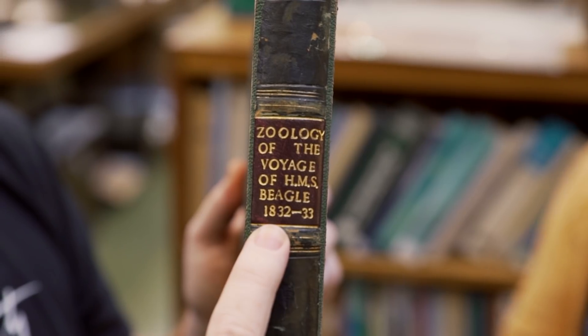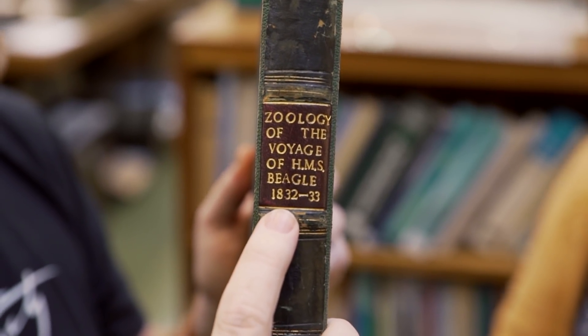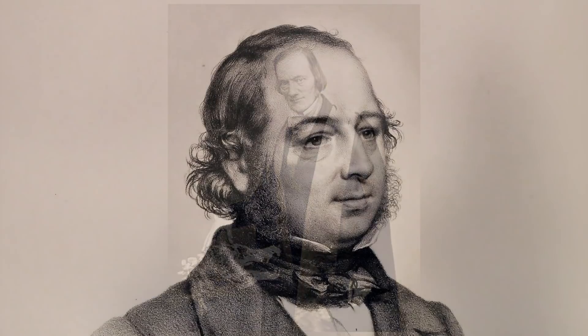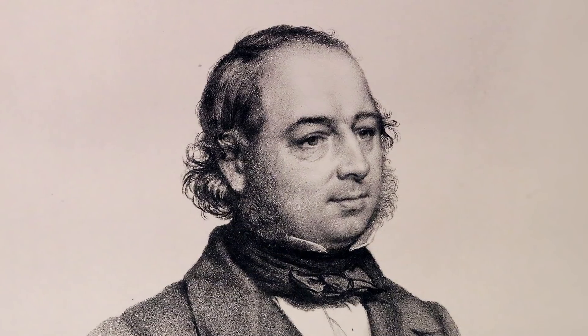Here we've got another connection to London Zoo. This is a volume of the Zoology of the Beagle. Darwin comes back from his travels, but he has collected so many specimens — birds, fish, mammals — that he can't possibly process all the information himself. So he starts asking famous naturalists. Richard Owen, famous for the Natural History Museum, he asked for his help. But for the birds, he asked the help of a man called John Gould, a very famous ornithologist who worked here at London Zoo and was the curator of birds.